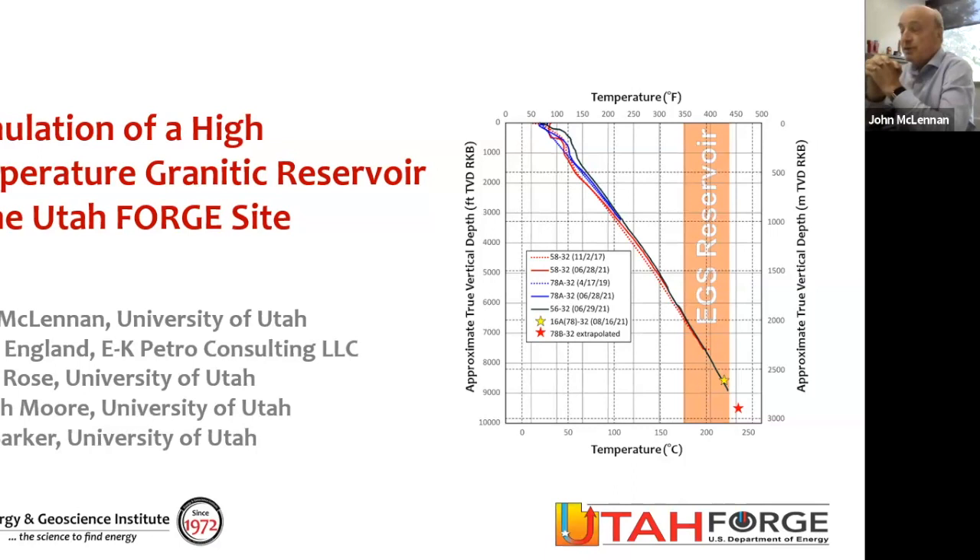Within that project, we have done some stimulation, some hydraulic fracturing of a well, and I'd like to talk about that today. This hydraulic fracturing is not substantially different than what is done in oil and gas. But as you can see from the illustration, the issue is the temperature. The wells we're dealing with are drilled to about 9,000 feet below the ground surface, and they have a temperature of somewhere in the order of 420 degrees Fahrenheit — 230 to 240 plus degrees centigrade. So this story is about hydraulic fracturing.